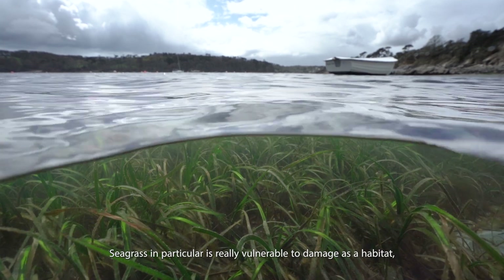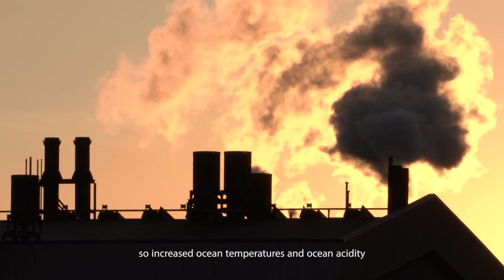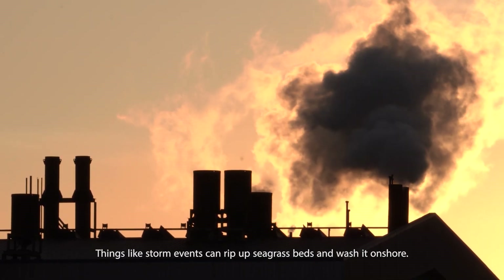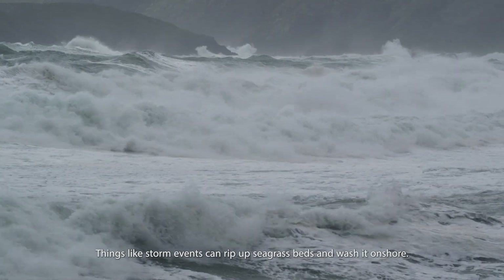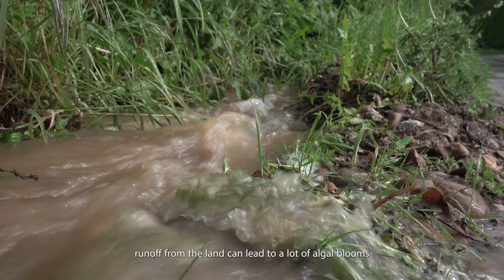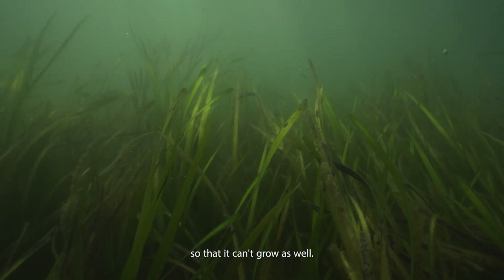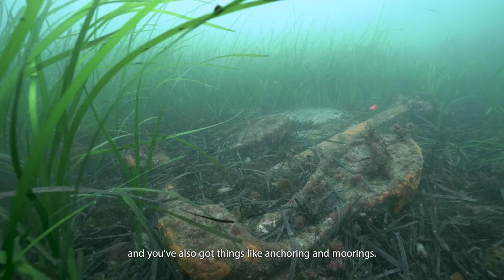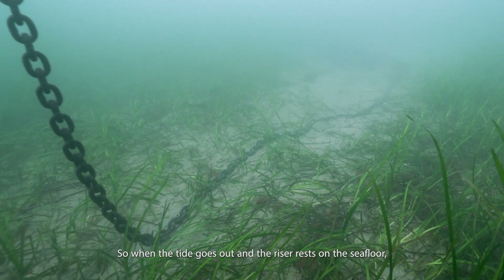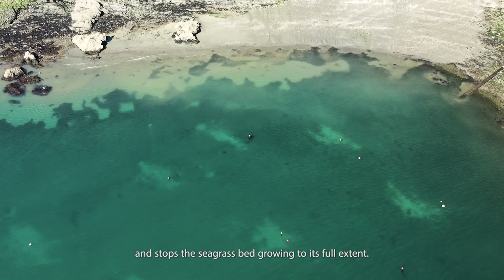Seagrass in particular is really vulnerable to damage as a habitat. Climate change, increased ocean temperatures and ocean acidity can be detrimental to seagrass beds. Storm events can rip up seagrass beds and wash them ashore. Nutrient excess run-off from the land can lead to algal blooms which smother the seagrass and block out the sunlight. Anchoring and moorings — when the tide goes out and the riser rests on the seafloor — can scour and mark the seabed, stopping the seagrass bed growing to its full extent.